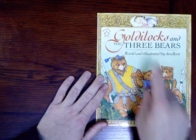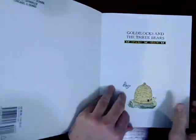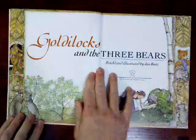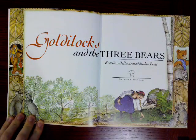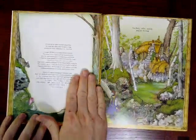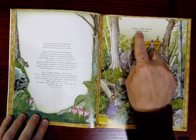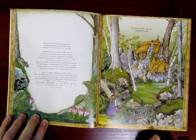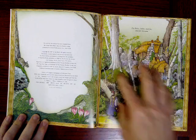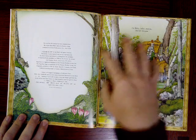Did you see that? I just caught that. I wonder who that is. Goldilocks and the Three Bears, retold and illustrated by Jan Brett. Look at this picture. There's no real words here except for the dedication — for Betty, Sally, and Joe, and for Miriam. But that doesn't tell us about the story. Yet when you look at this, the illustration gives you information about the setting. Where is this happening, do you think?